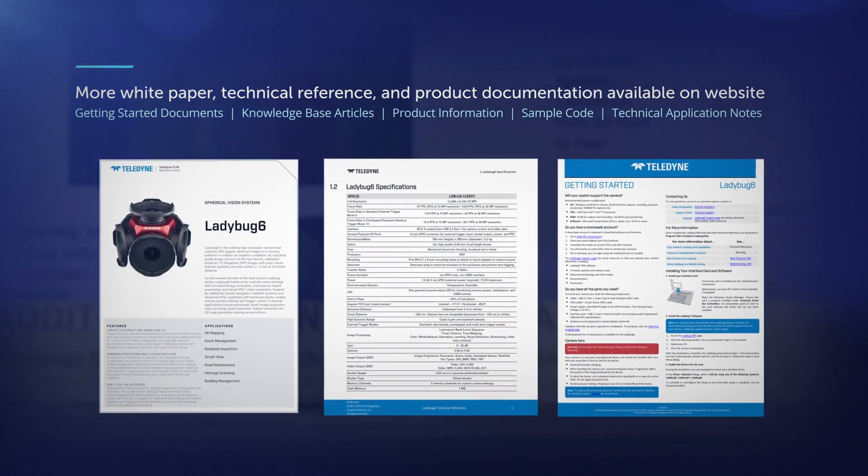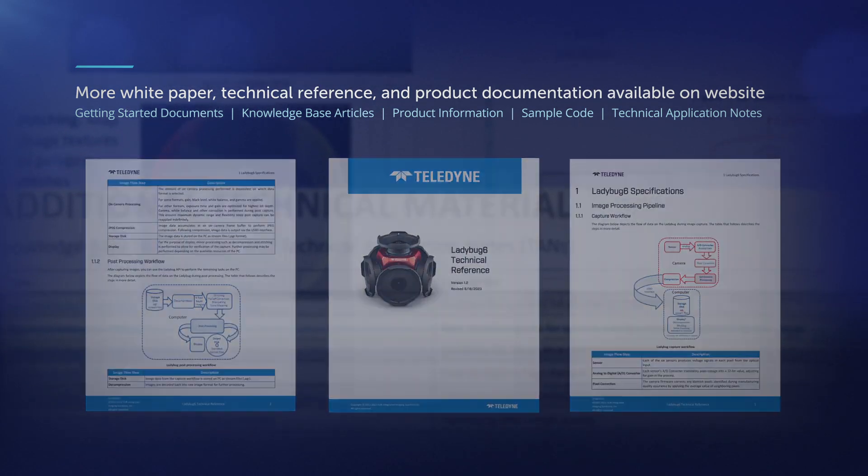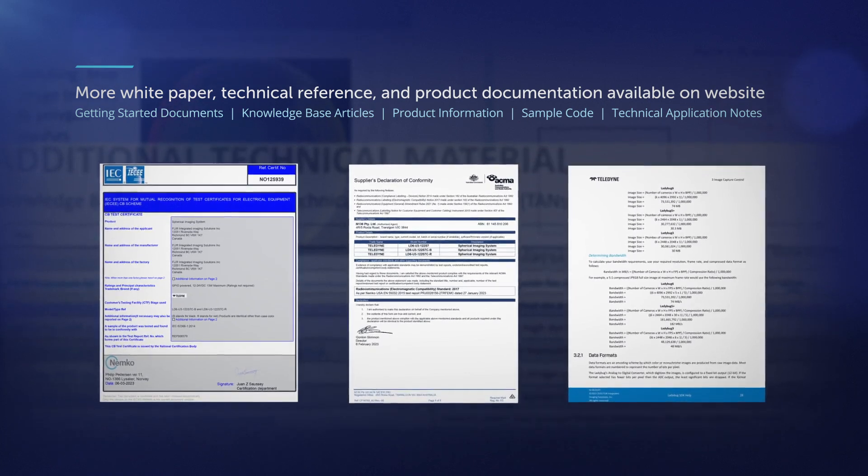Additionally, comprehensive product documentation, field samples of images, and streaming files are freely available on our website to download.